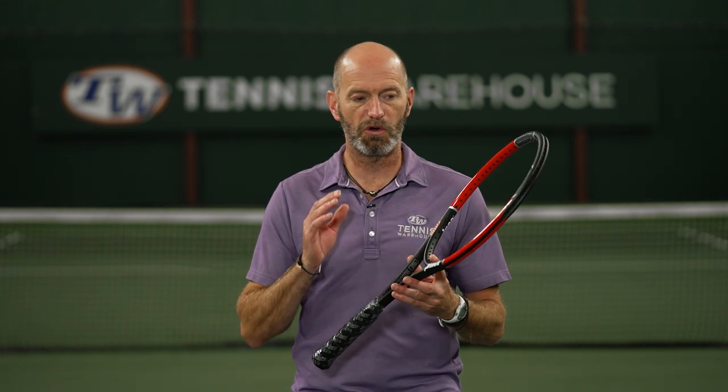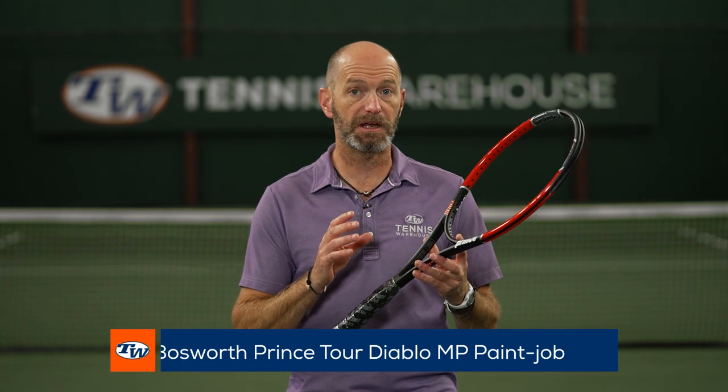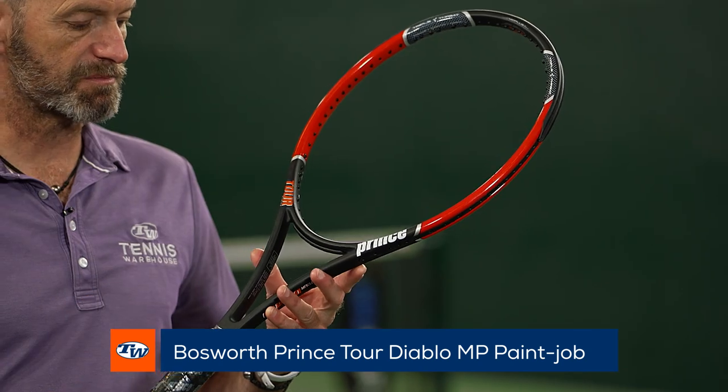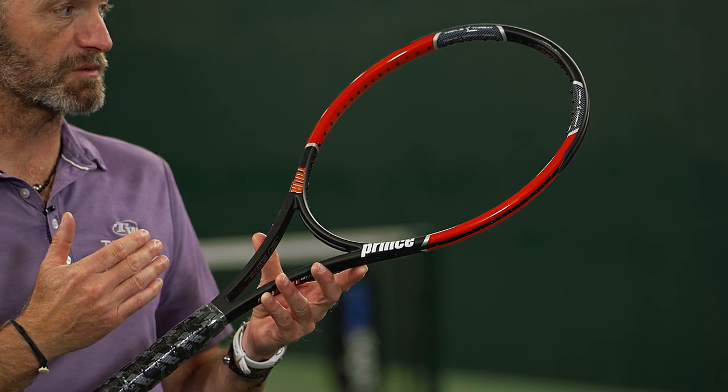Okay, let's look at some vintage rackets now. First up we have a racket and we're really not sure what it is. There's a Tor Diablo paint job on it but it is not that racket — it's a pro stock racket. This one was for Xavier Melisse to practice with.